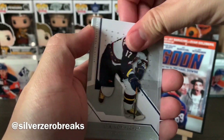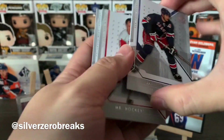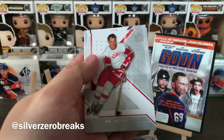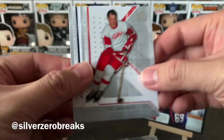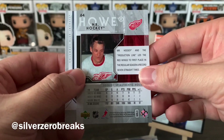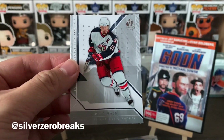Next pack: Ilya Kovalchuk, Patrick Elias, and then we got Gordie Howe — and this one actually literally says 'Mr. Hockey' on the card. That's awesome. I love that the card literally says Mr. Hockey. And we finish that off with Rick Nash.